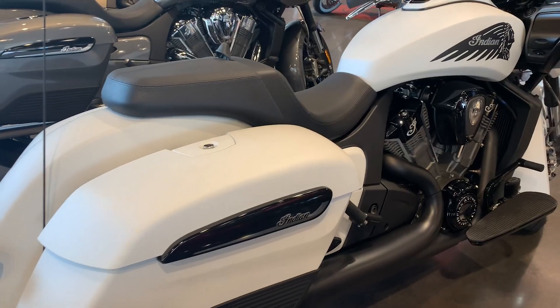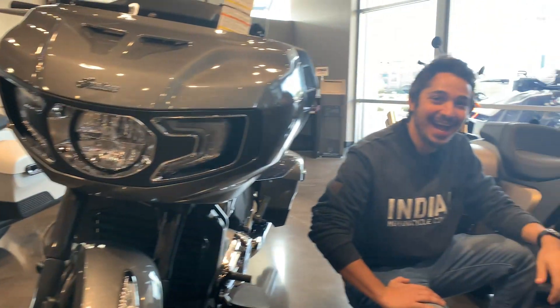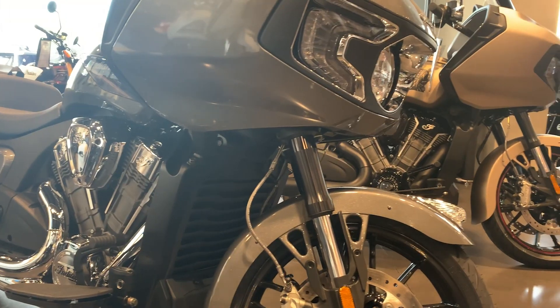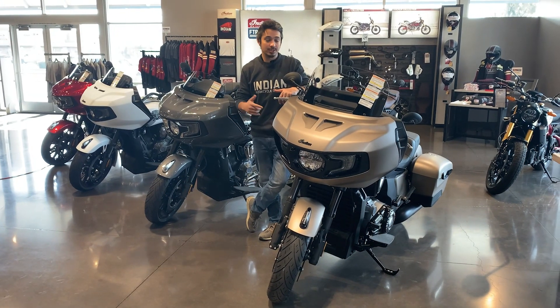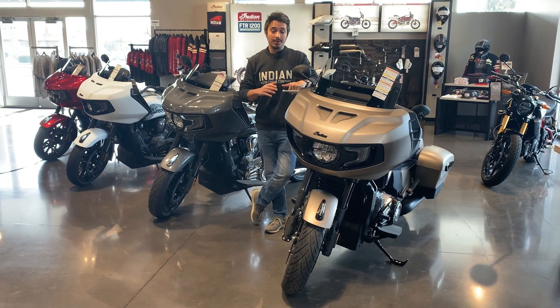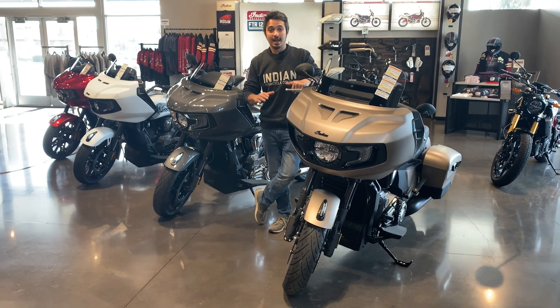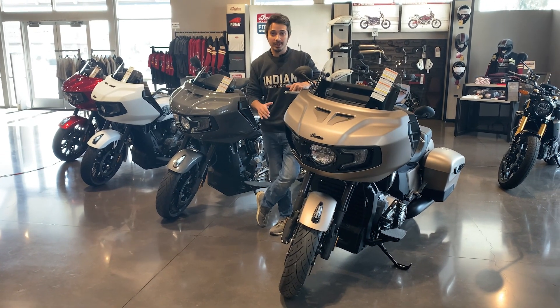What's really nice about these, if you haven't heard about the Challengers already, is that they're a 108 liquid-cooled motor boasting 122 horsepower and 128 foot-pounds of torque. These guys have lean technology, traction control, remote-moving windscreens, ride modes, very well-balanced bikes, 6½-inch speakers, 100-watt sound system. These things are loaded and powerful.